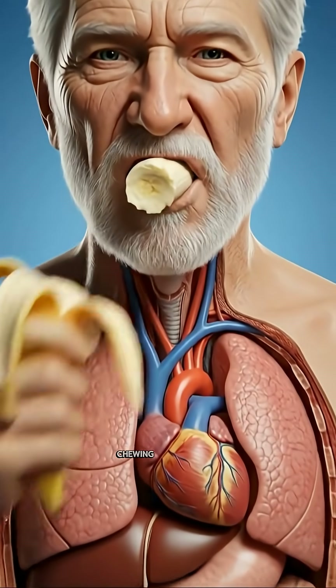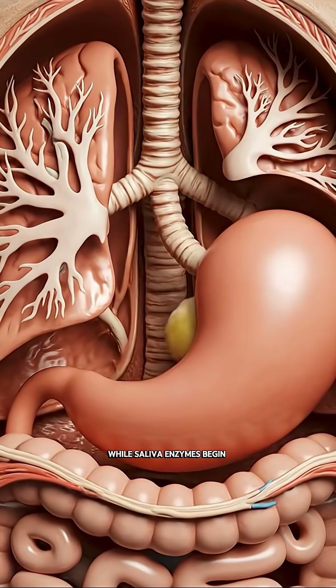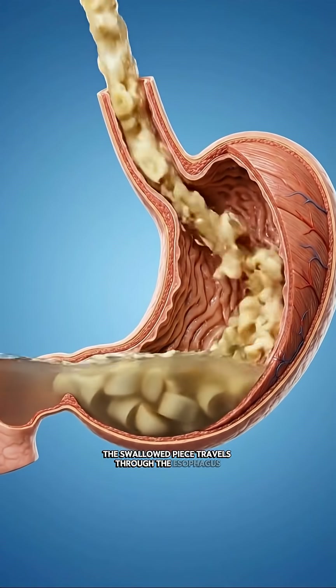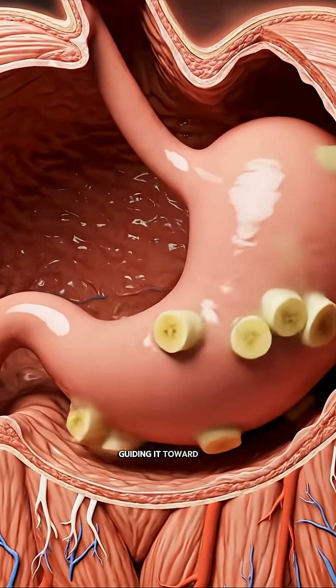When the banana is bitten, chewing breaks it into smaller pieces, while saliva enzymes begin breaking down starches chemically. The swallowed piece travels through the esophagus using rhythmic muscular waves called peristalsis, guiding it toward the stomach.